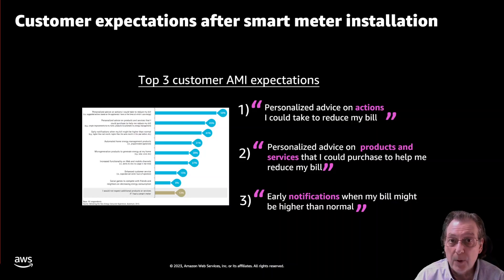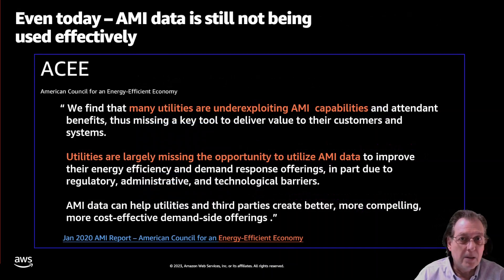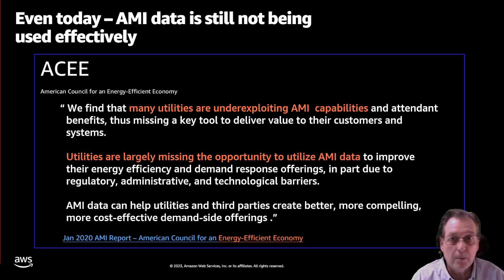You would think by now that utilities are diving in and providing this information. Sadly, this is not the case. As the study shows, in 2020 there's still an underwhelming usage of meter data, and that's a shame because smart meters have been out there for 20 years now. 750 million of them have been deployed and the surface has hardly been scratched in terms of the insights gained from that data, for both consumers and grid operations.